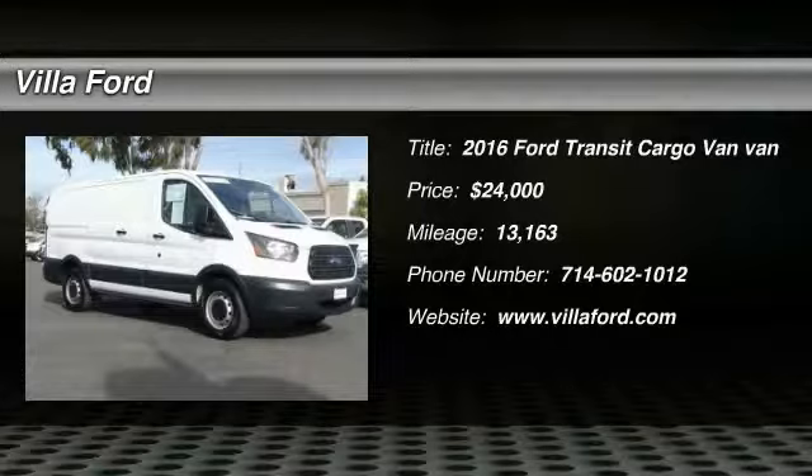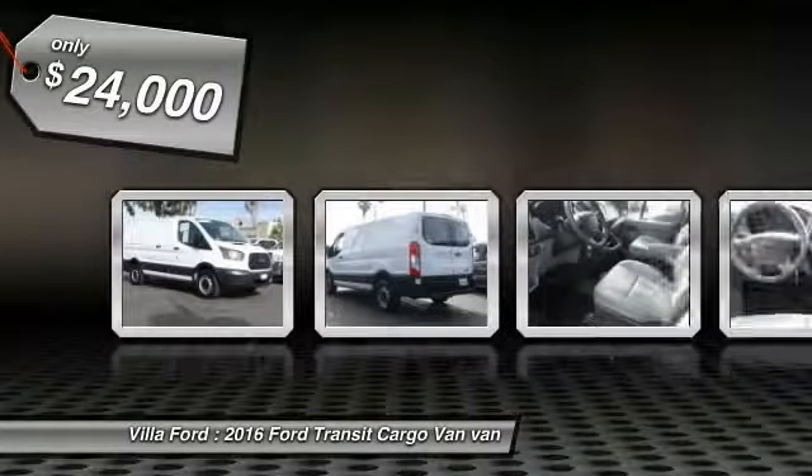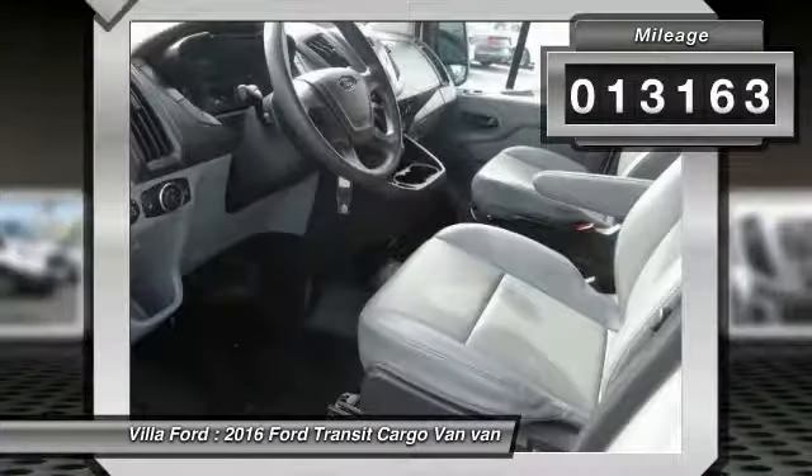2016 Transit Connect, Ford Transit — the right size the whole world round, and is priced below $25,000. This vehicle has less than 15,000 miles.